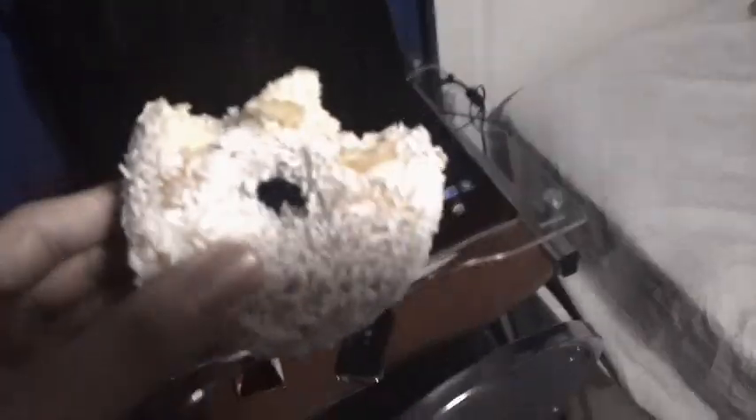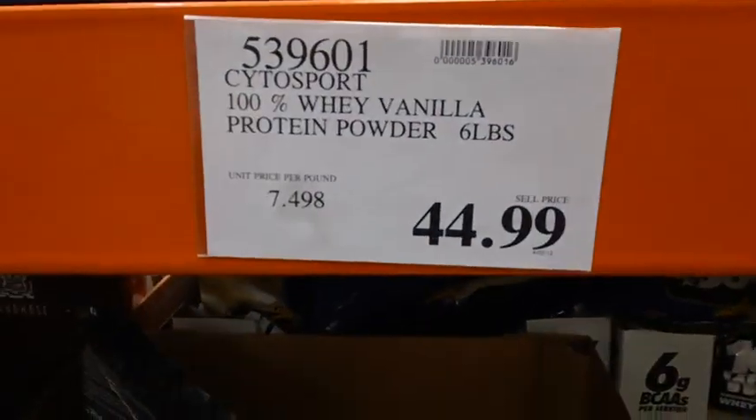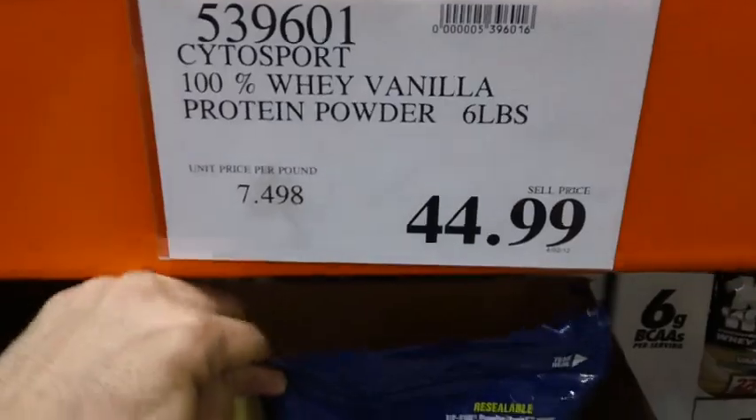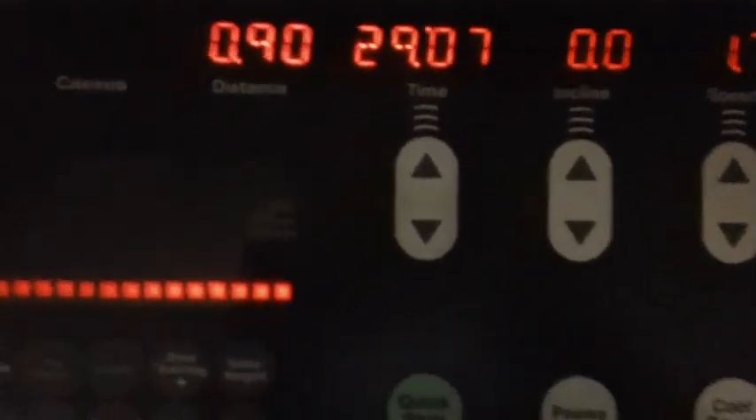I ate the last donut in my fridge and had it with a protein shake in the morning. Then I went to buy another bag of protein at Costco — 45 bucks for six pounds, which is pretty good given that usually three pounds of protein costs the same or more.